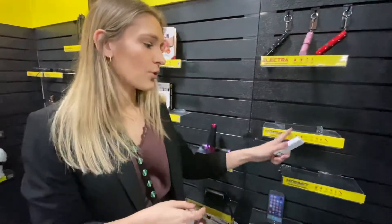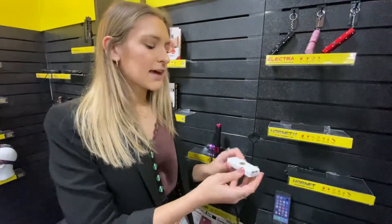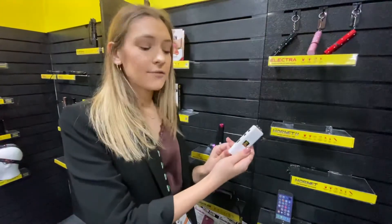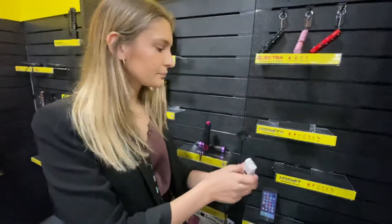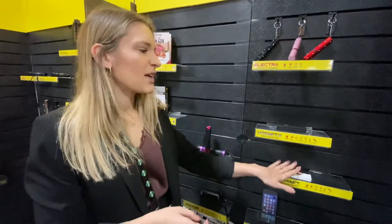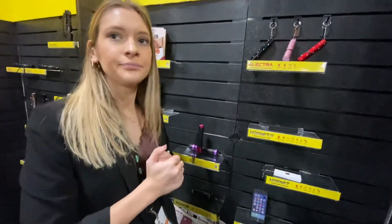The only difference between the Hornet 2 and the Hornet 1 is that the Hornet 1 does not have an alarm — it has a built-in charger in the back. So what do these run for? They run for about $30. That's really cool.